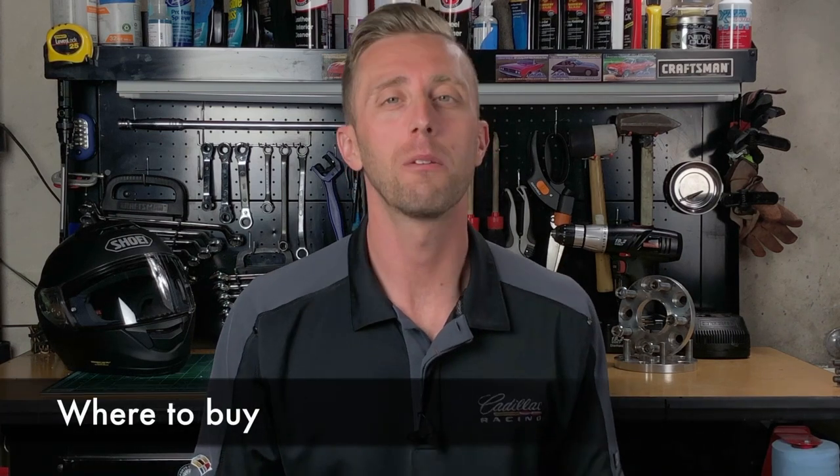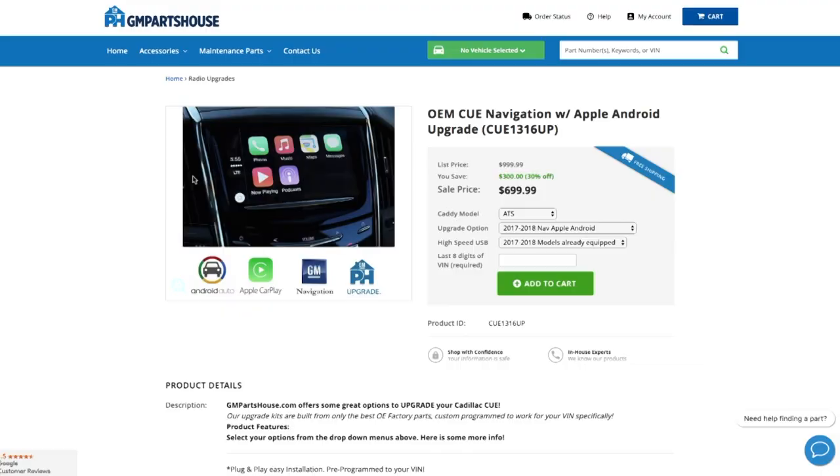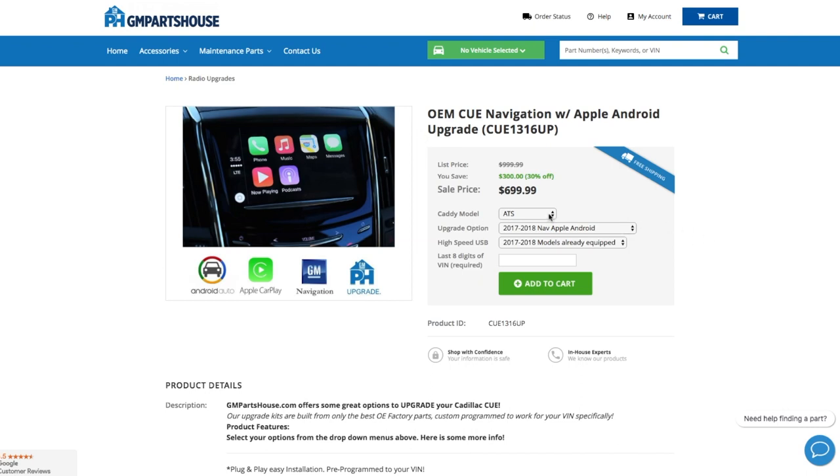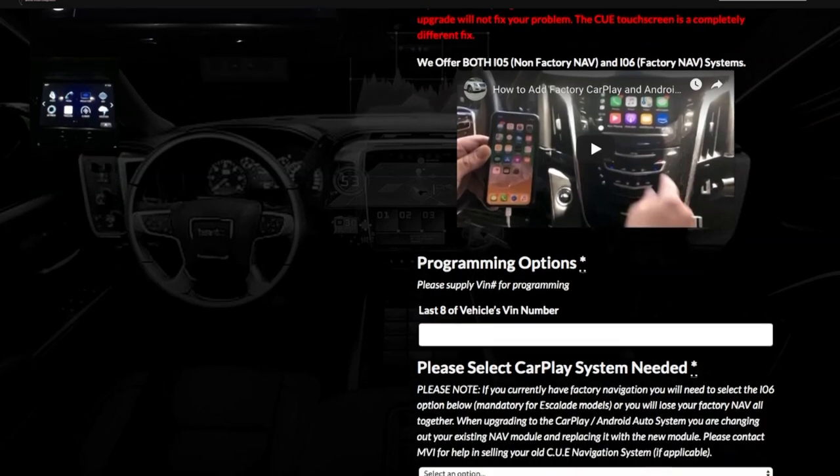So where do you get this upgrade? There are a number of places. Remember, this isn't a dealer upgrade, so you can't go to the dealer. But there is a company called gmpartshouse.com — they're a GM parts supplier and they figured out a way to make these parts work in your older Cadillac. I chose gmpartshouse.com because they're a reputable GM parts dealer and good guys over there. They'll help you sort out exactly what you need for your car, and all the parts are new.